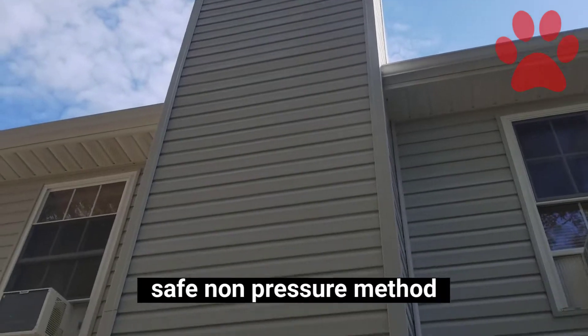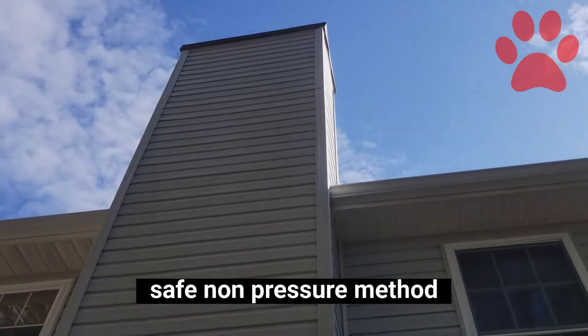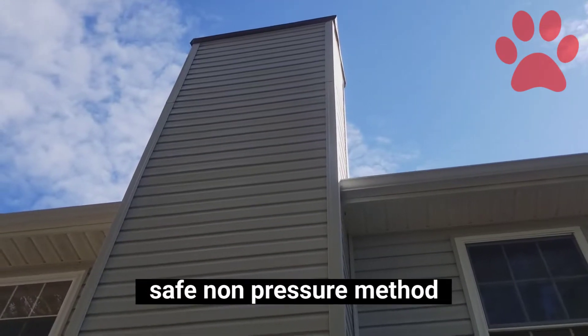Give Gary Dawgs a call for all your rust stain cleaning needs and house washing and stuff like that too. 2-4-0, 3-5-5, 11-10.